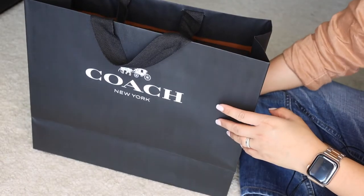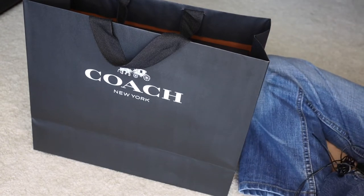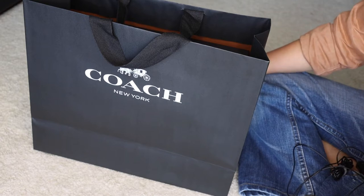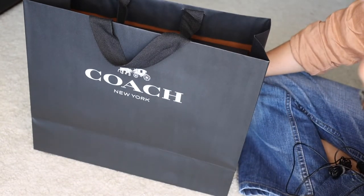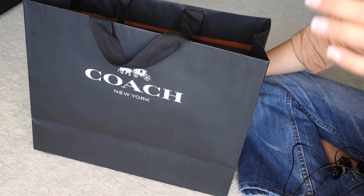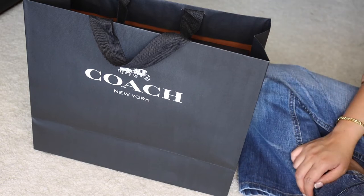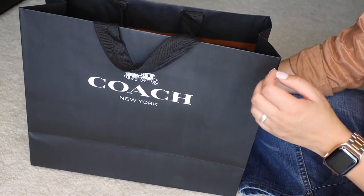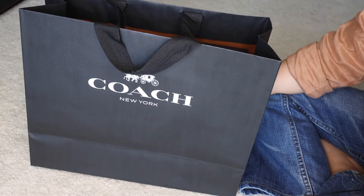Welcome to an unplanned unboxing. I wasn't planning on buying this Coach bag, but I saw it a couple of days ago in store — I was actually eyeing something else, which you'd know if you follow me on Instagram. When I saw this I thought it was pretty and it was on sale, but I was also thinking I've got too many bags. Not that any lux bag addict ever said that, but that was my thinking.